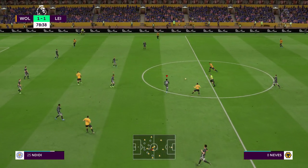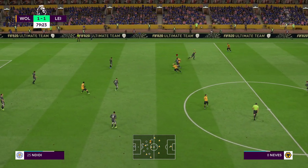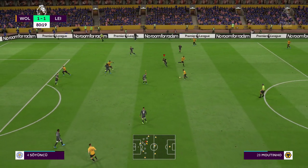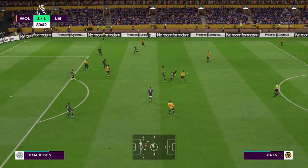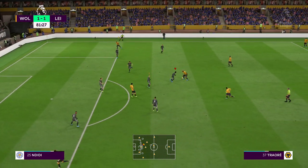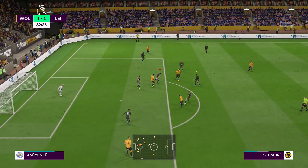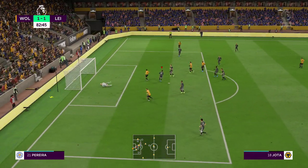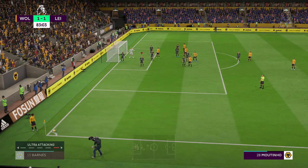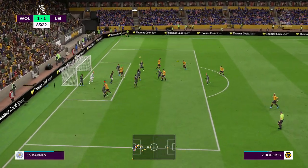They're urging the team on. It's Ruben Neves. Jimenez. Ruben Neves. Traore. Striding forward purposefully. Moutinho — the keeper got to that and probably should have done; you would expect him to save it, and he did. The corner played into the middle, got to get it over the first man defending, and they haven't done that from the corner.